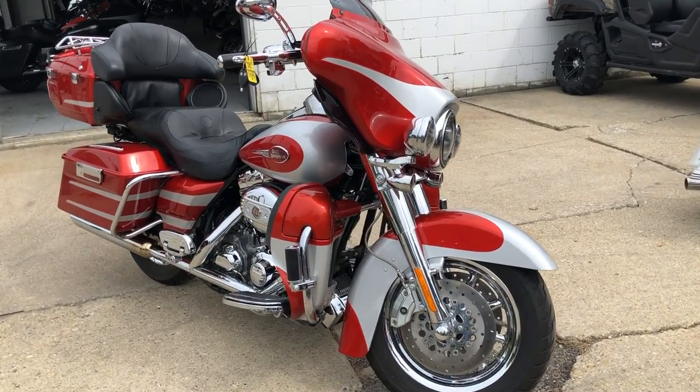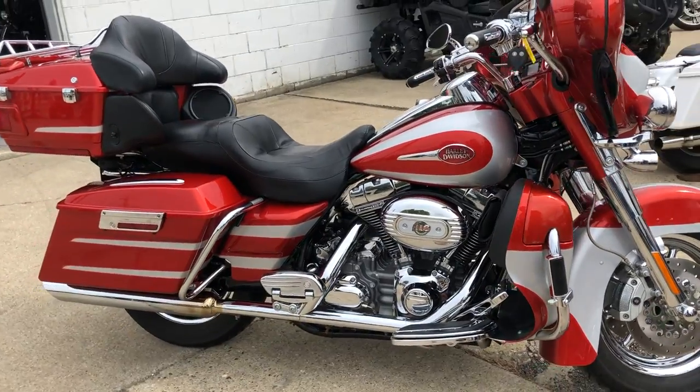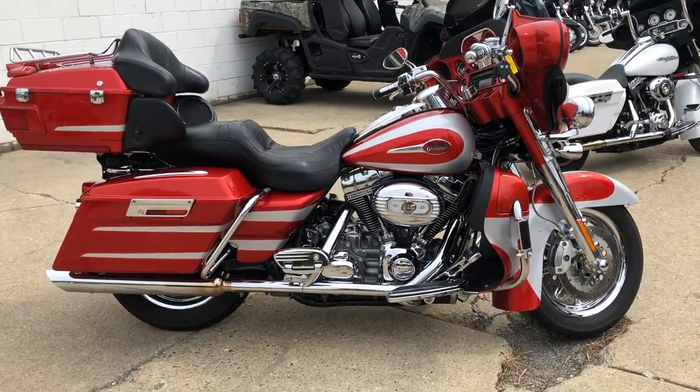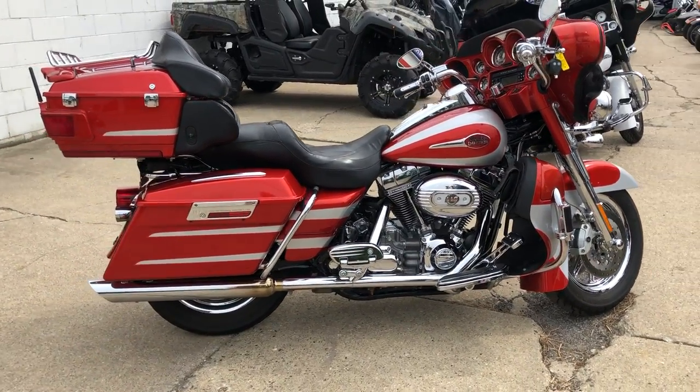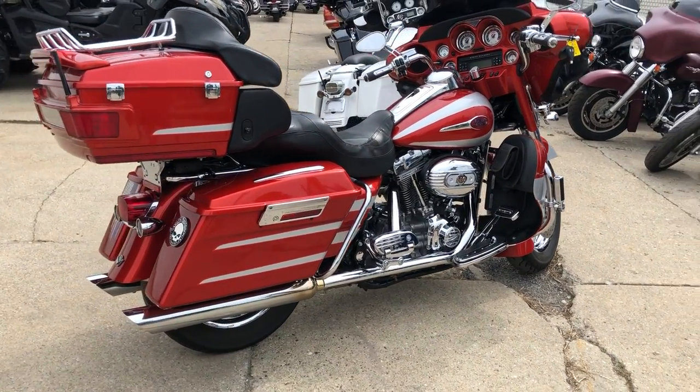Used Screamin' Eagle Electroglide for sale with only 23,398 miles. Spike sold for $37,000 brand new. It is clean, clean, clean and loaded with all the extras.